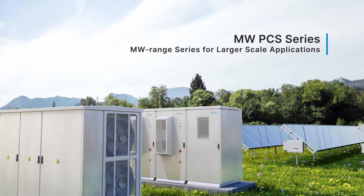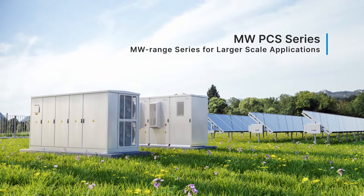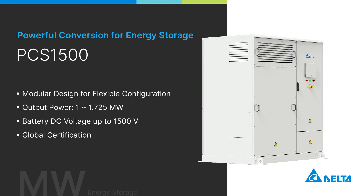Delta's megawatt PCS series is designed for larger-scale applications, offering multiple power output options to meet various scenarios. The PCS1500 adopts a modular design and is compact in size, thus allowing for easy maintenance.